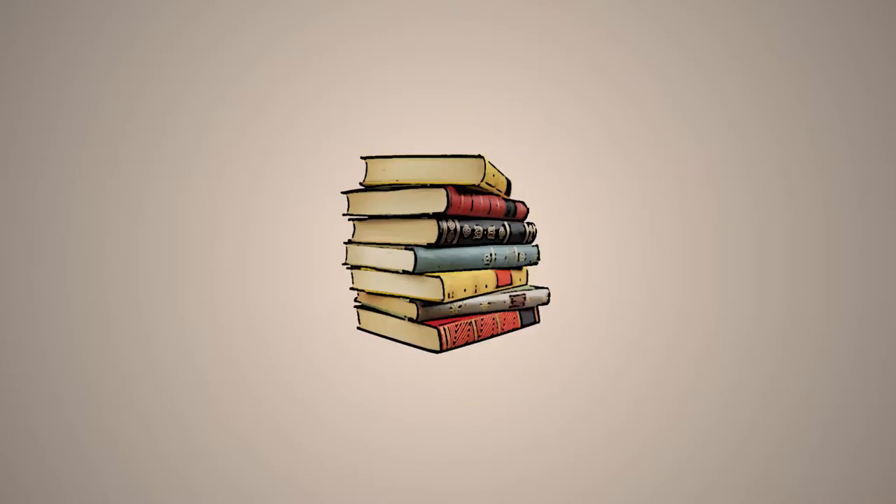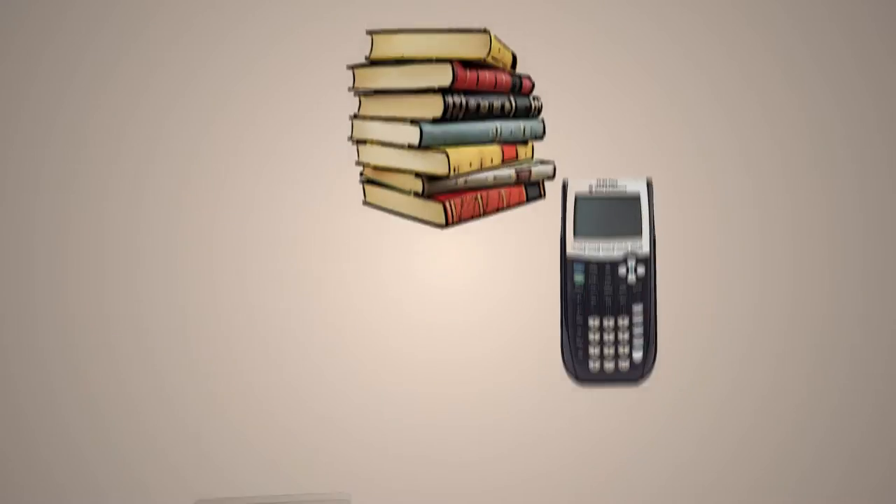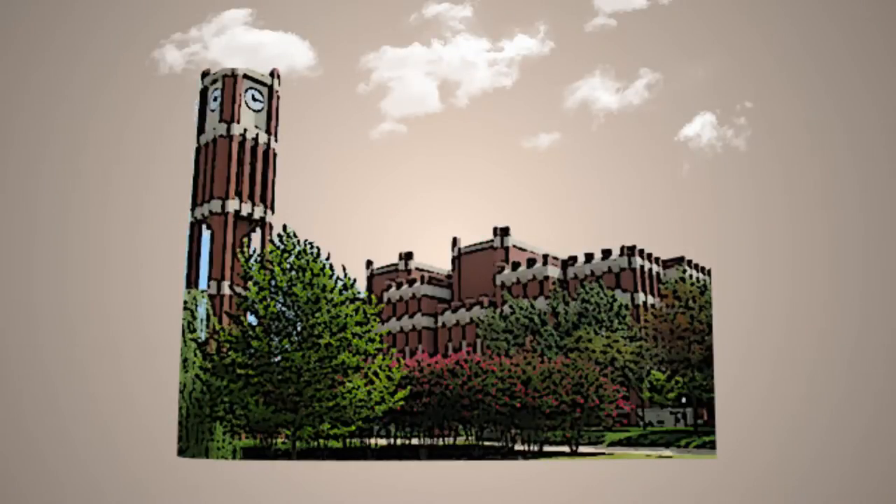A wide selection of textbooks along with laptops, calculators, and other technology are available for checkout at the main circulation desk near the west entrance of Bazell Memorial Library.